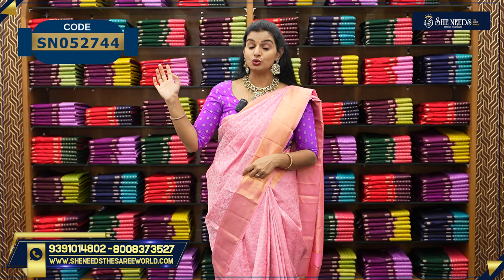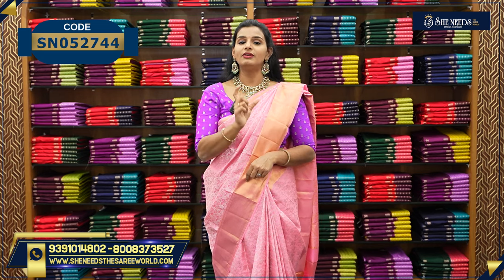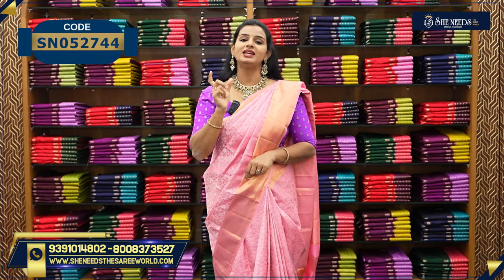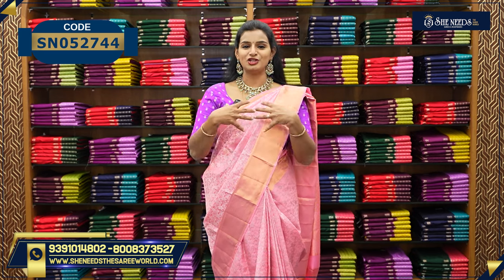You can also do a video calling option from other countries, out of Hyderabad — 11 to 2 in the morning, 7 to 9 in the evening. So you can also do a video calling.